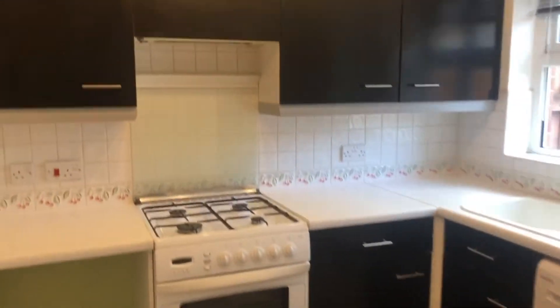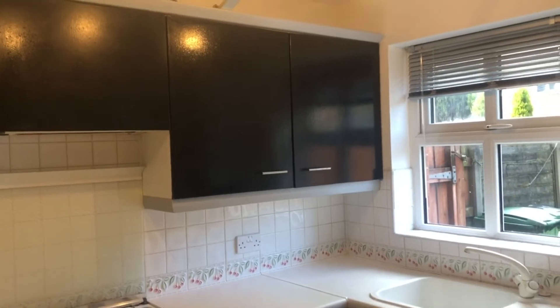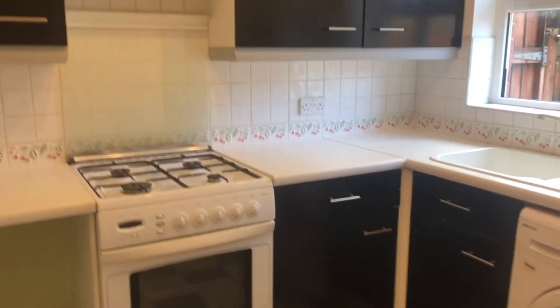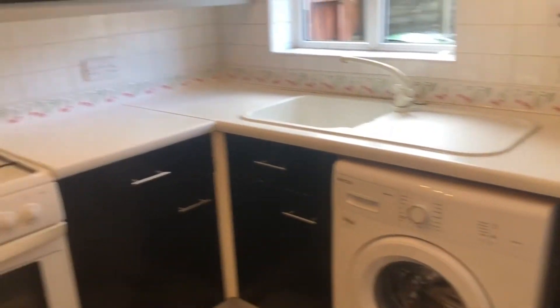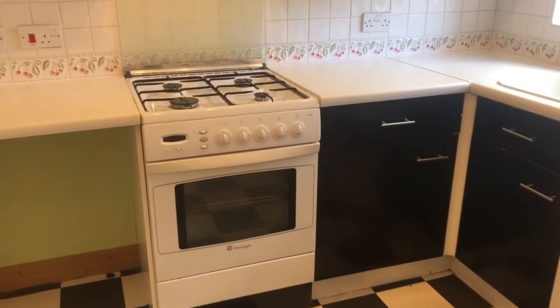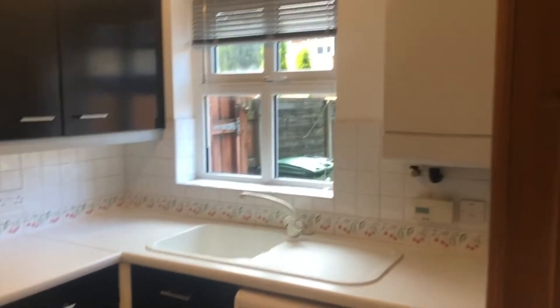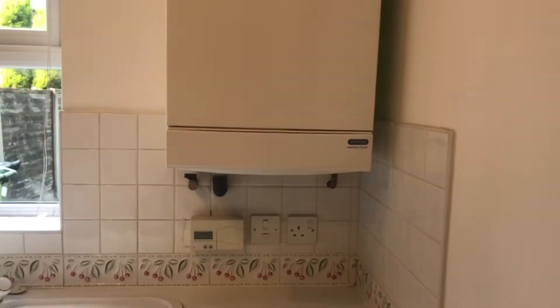As we go through this door we're looking straight into the kitchen. We've got nice lighting at the top, matching drawers, base and wall cabinets. The washing machine is included, as is the cooker with the gas hob. UPVC window with fitted blinds, single bowl sink, and you can see here it's the Potterton combi boiler.